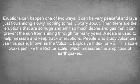A scale is used to help measure and keep track of eruptions. People who study volcanoes use this scale, known as the Volcanic Explosive Index, or VEI. This scale works just like the Richter scale, which measures the amplitude of earthquakes.